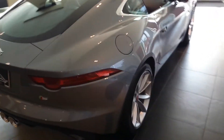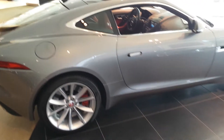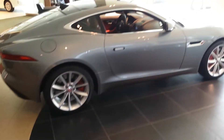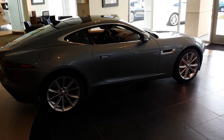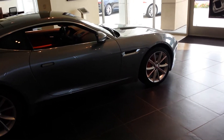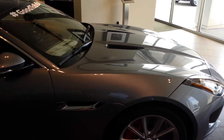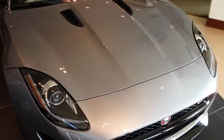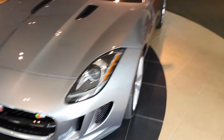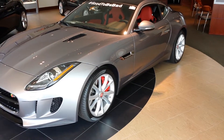Move around to the passenger side to get a better glimpse of what it looks like from the side view. Just a beautiful car.